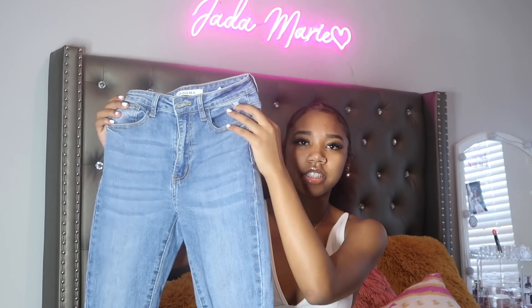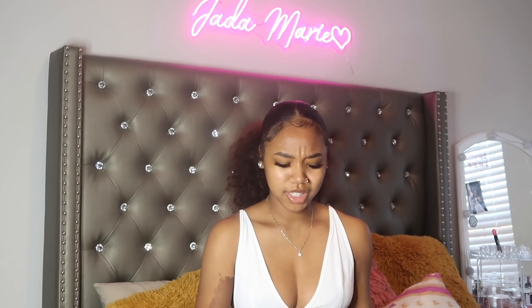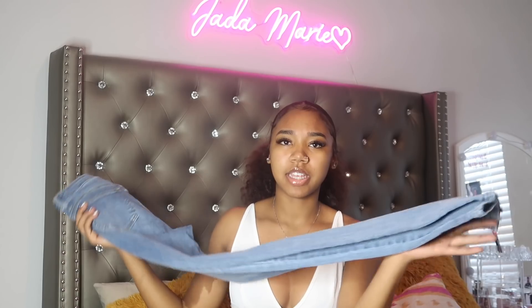The next thing I got are these jeans — I think from Honeybomb or Boohoo, I'm not sure, but they're really cute skinny jeans, medium washed, and the ends have a slit in them, so they'd be really cute with heels or tennis shoes. They fit me pretty tight so I could have gone up a size, but they're still cute. It's one of the companies owned by the same people as Fashion Nova because these fit like Fashion Nova jeans.